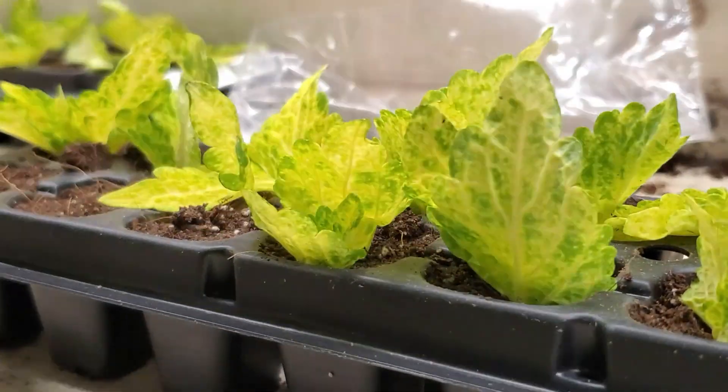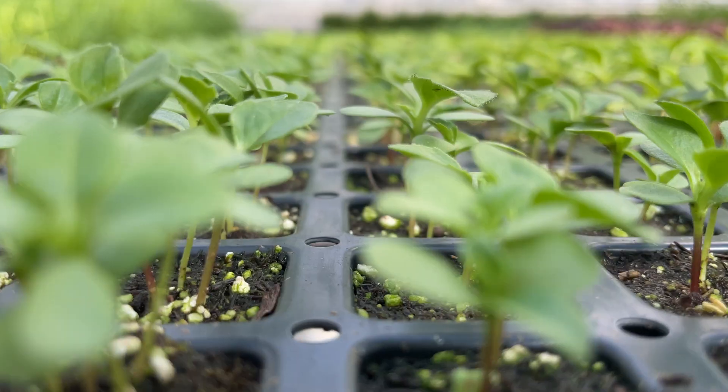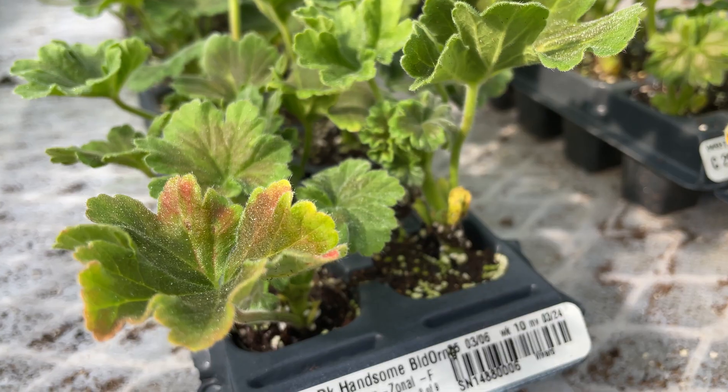Whether they're grown from plant cuttings or tiny seeds, it's amazing to see how fast the little plants double and triple in size as they form healthy roots, leaves, and stems.